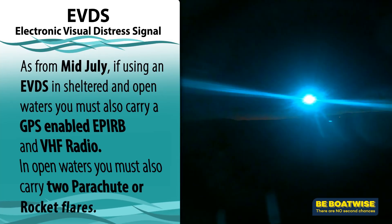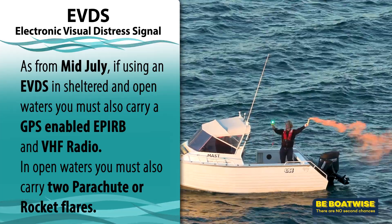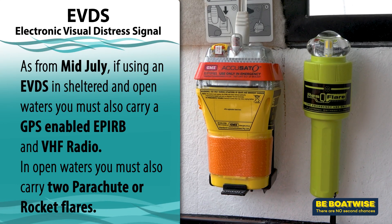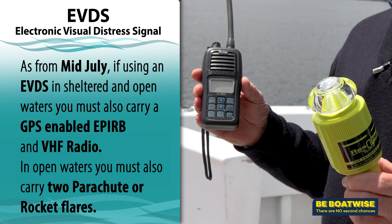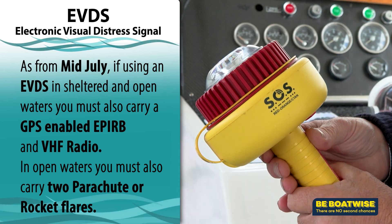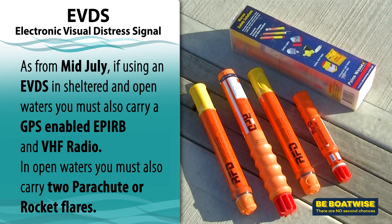If you elect to use an EVDS as an alternative to the four handheld flares, it will obviously be ineffective during daylight. This is why you will need to carry a GPS-enabled EPIRB and a VHF radio for rescue communication during the day. Be sure to keep an eye on the MAST website for products that are compliant.